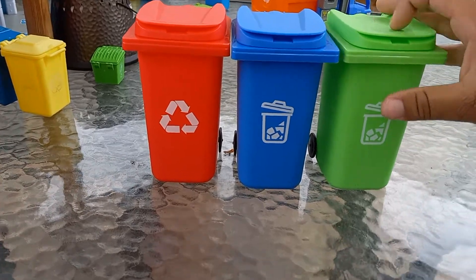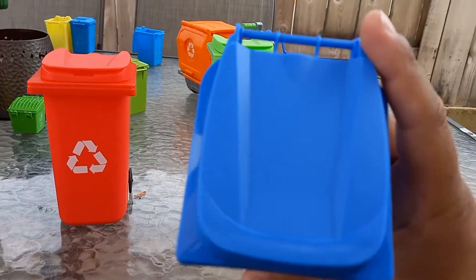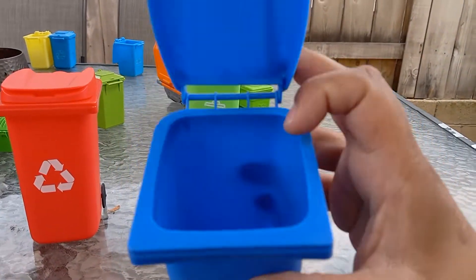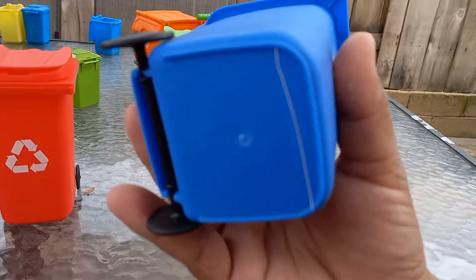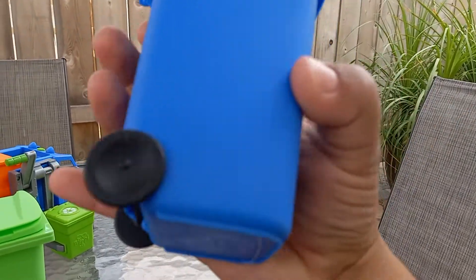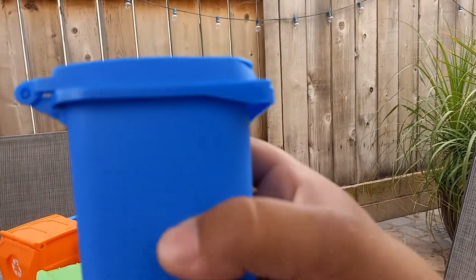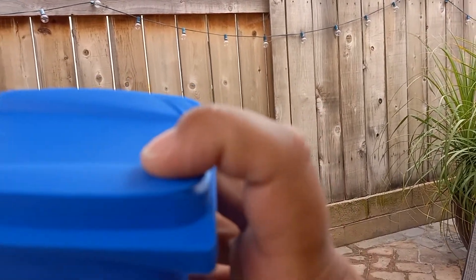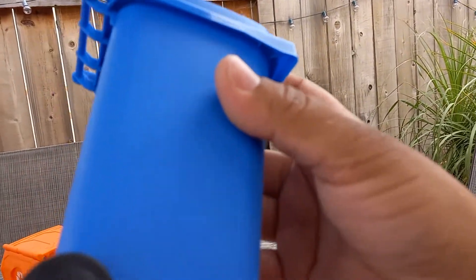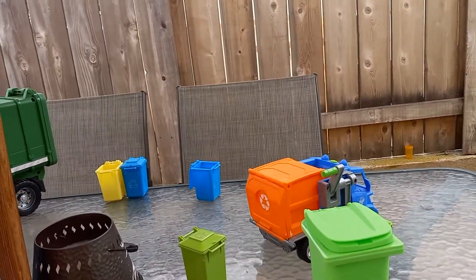But back to the review. Feast your eyes on this blue one here — I know it's recyclable. You have the bins, the sides, barely no contours, which is okay. I love the U-shaped lid. They're all generic, not truly based off a real-world bin.